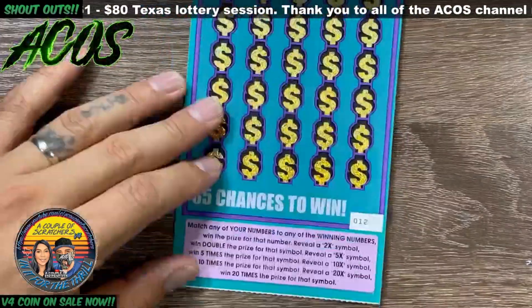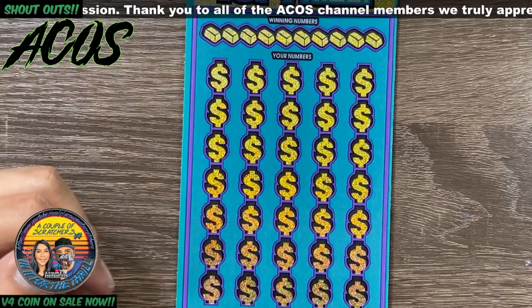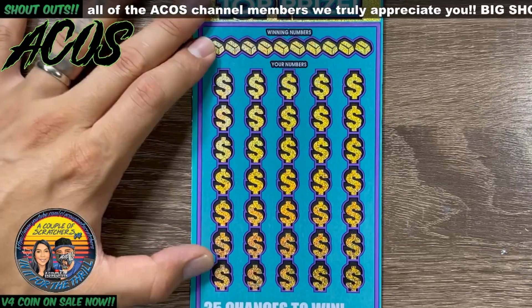$5 Mil Fortune, ticket number 12 - looking for matching numbers. Two, five, ten and twenty x multipliers are possible as well. We'll symbol hunt first on this ticket.